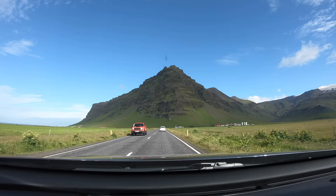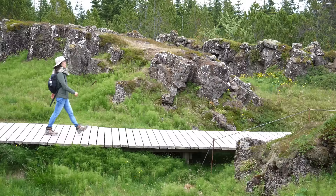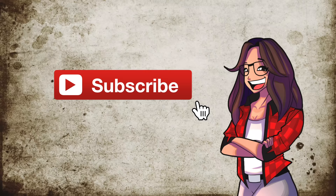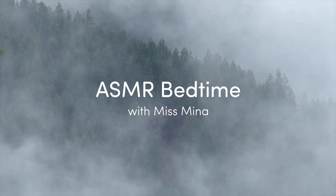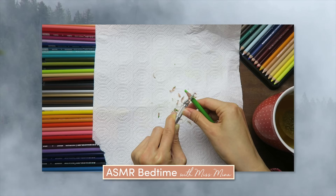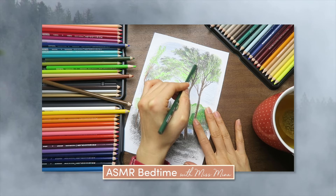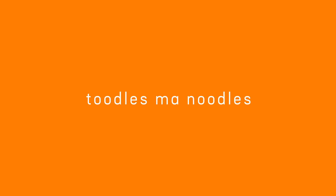By the way, the next morning we start driving the famed Golden Circle, which takes us to waterfalls and beautiful landscapes — so stay tuned for the next video. Remember to subscribe and hit that notification bell. For food and travel in Korea, check out my other channel Sweet and Tasty TV. To relax at night, listen to ASMR Bedtime with Miss Mina — we read, crunch, crinkle, and more. And the sunset's cold. Toodles, my noodles!